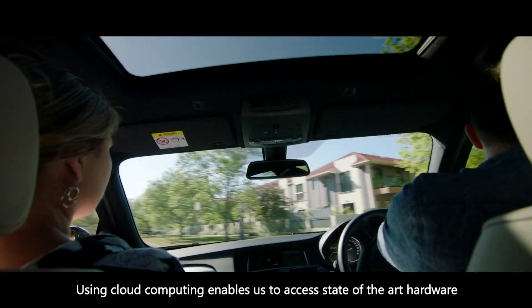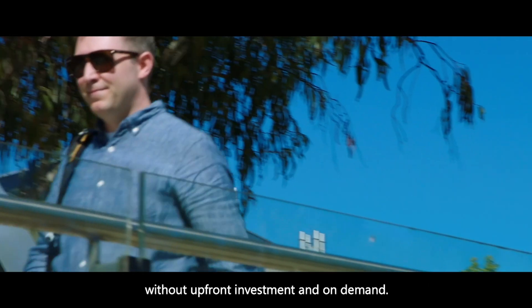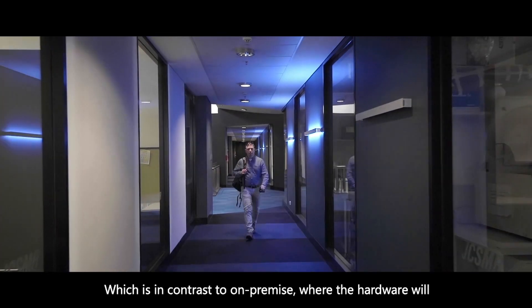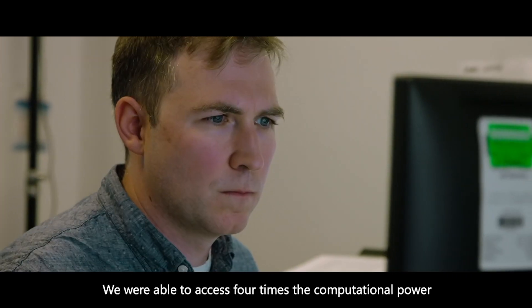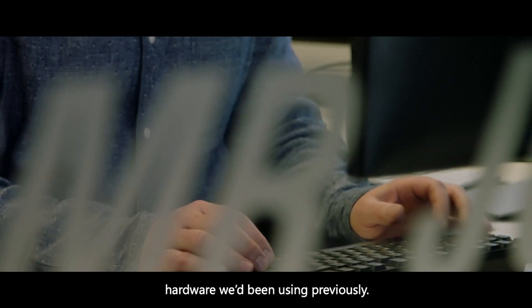Using cloud computing enables us to access state-of-the-art hardware without upfront investment and on-demand, which is in contrast to on-premise, where the hardware will become obsolete within several years. We were able to access four times the computational power for half the price compared to the on-premise hardware we had been using previously.